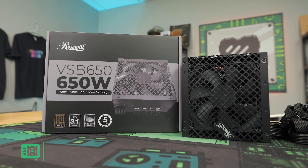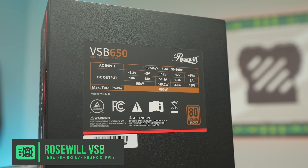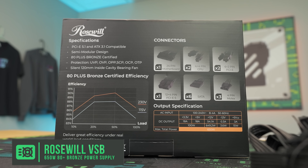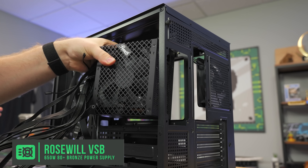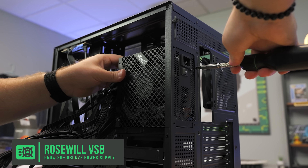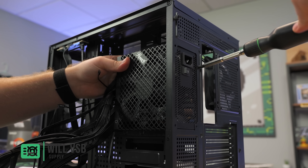For the power supply, we've been using the Roswell VSV 650W 80 Plus Bronze power supply for $45. It's a good alternative to the Seasonic if you want a different brand, and it comes with ATX 3.0, which is absolutely crazy for a power supply at this price point. If you upgrade to a new GPU in the future and it works within the 650W, it has that upgrade path for you.